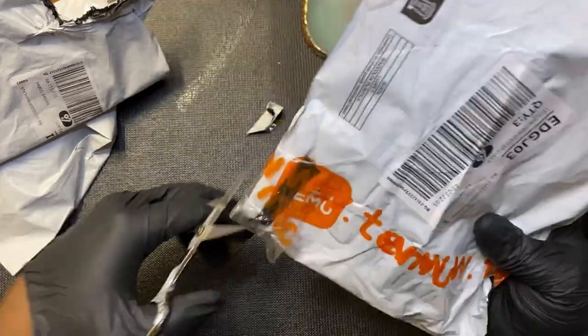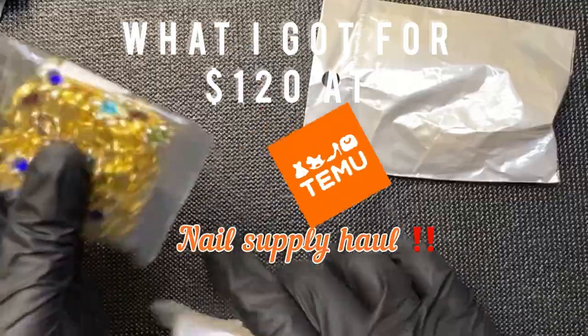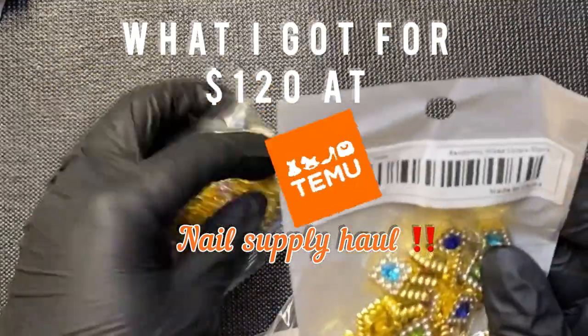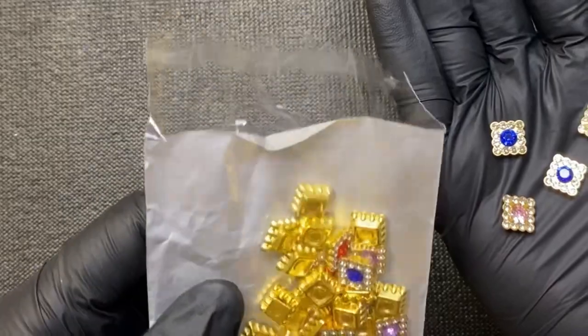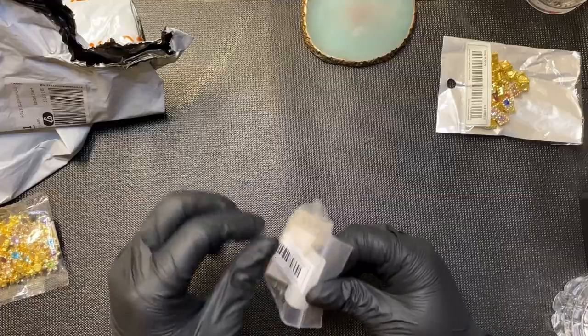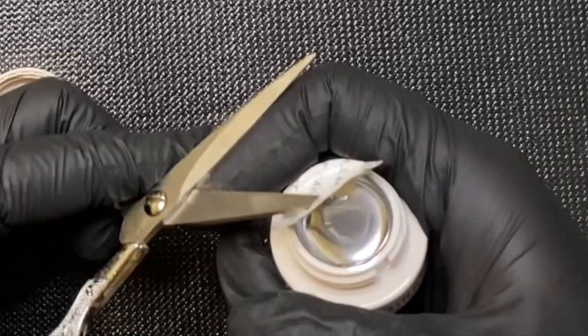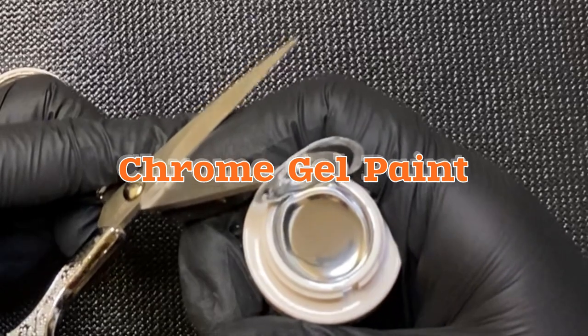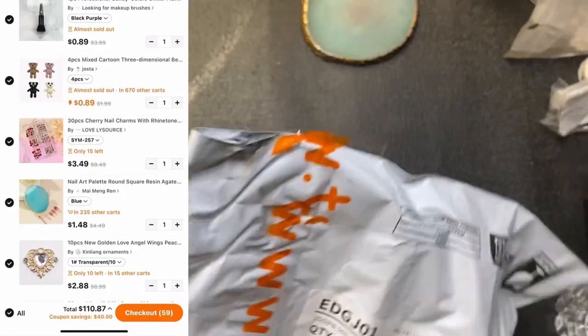Welcome back to my channel! Let's get into what I got for $120 at Temu. I have a total of 61 items. They sent me the cutest little charms that look like brooches, and this liquid chrome nail gel art paint liner — oh my gosh, why did they send me this metallic beautifulness?